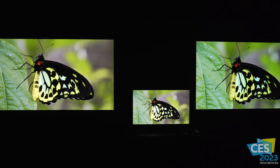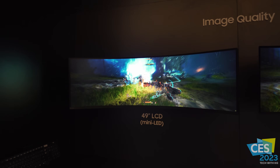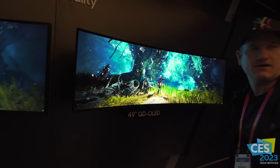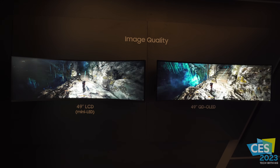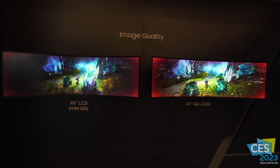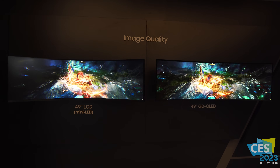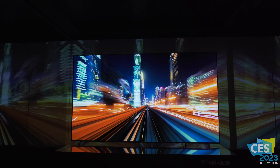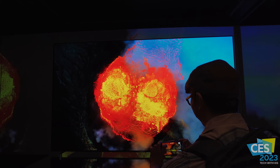The next demo had gaming in mind — a 49-inch ultra-wide QD-OLED gaming monitor for PC gamers. It absolutely blew me away. Seeing it next to a 49-inch mini-LED ultra-wide, it was like night and day. The QD-OLED stood in a league of its own for gaming, which is no surprise. Samsung Electronics is using QD-OLED this year in both the S95C and the S90C.